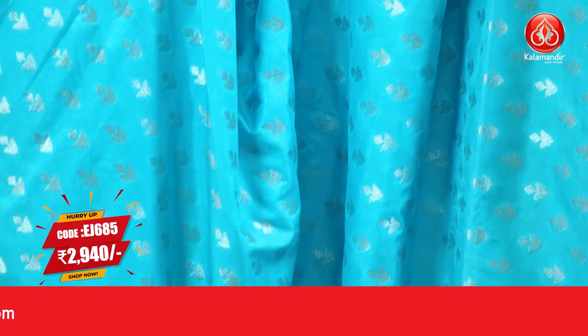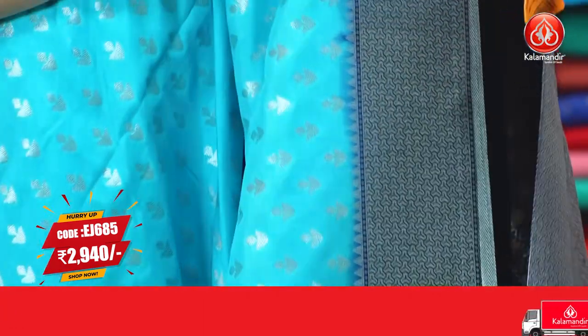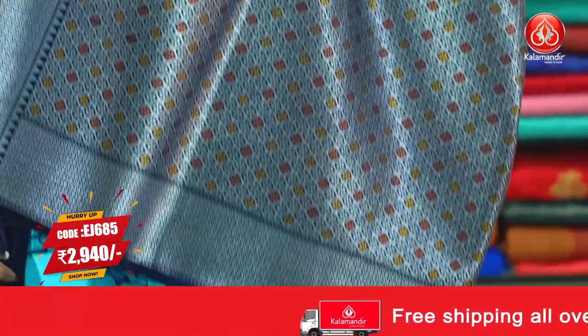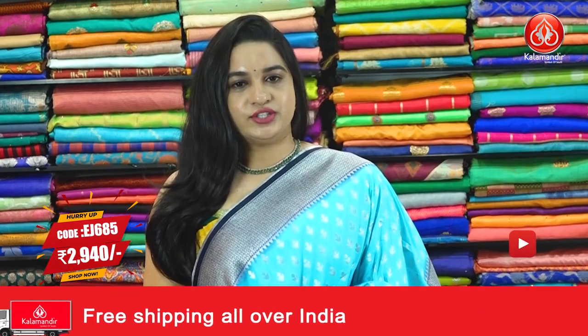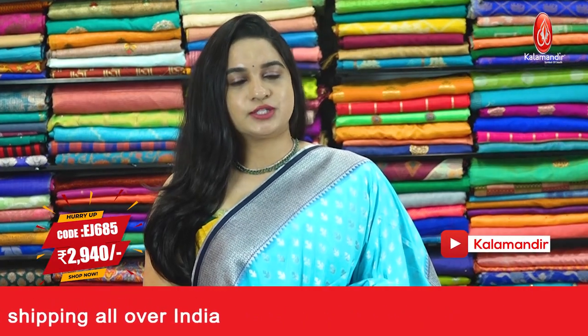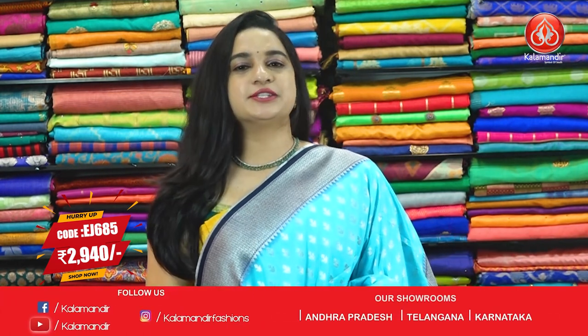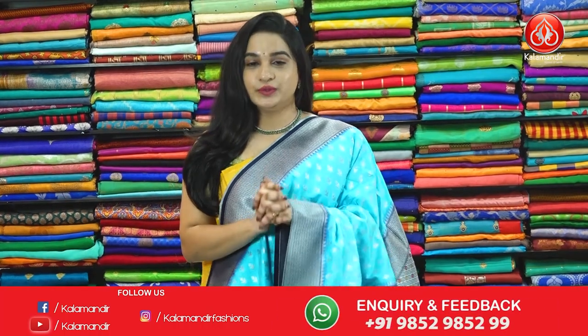Next saree. One more very pleasant and very different combination — sky blue and navy blue color. The body is with floral booties. And the bordeaux, contrast bordeaux with brocade and temple design. And the pallu, contrast pallu with intricate floral brocade. Paired up with contrast blouse along with bordeaux. Pricing details: saree code EJ685 and the price is 2940 rupees. Take a screenshot and ping us in our WhatsApp number. Shipping is free and COD is also available within India only.